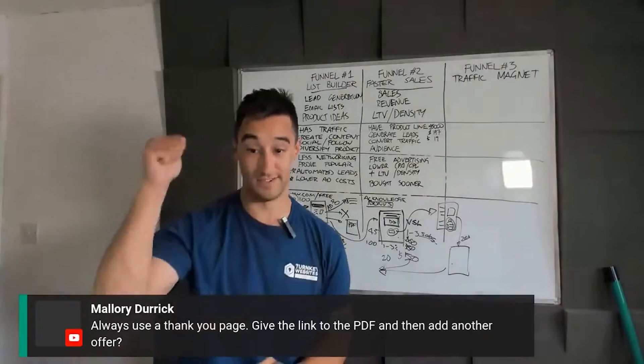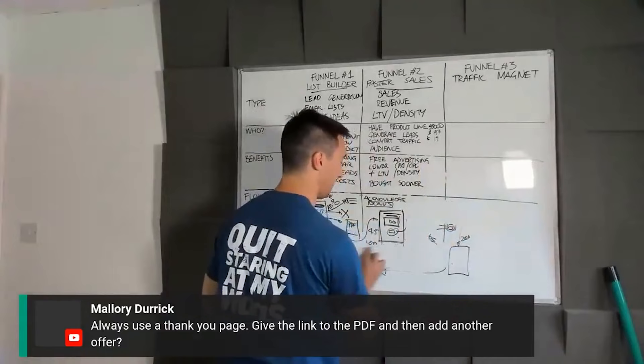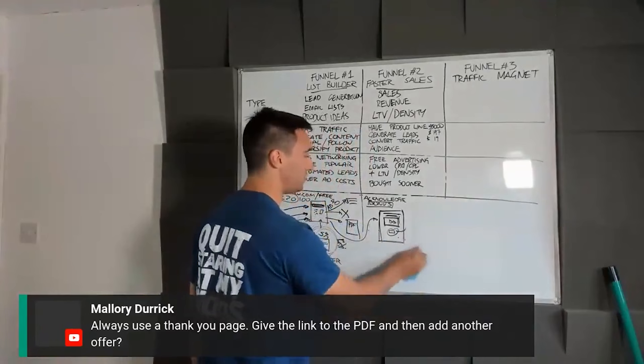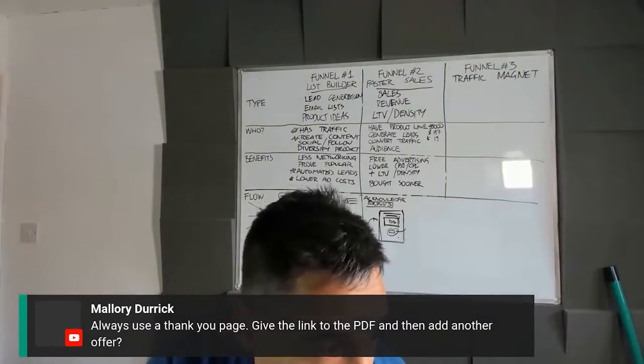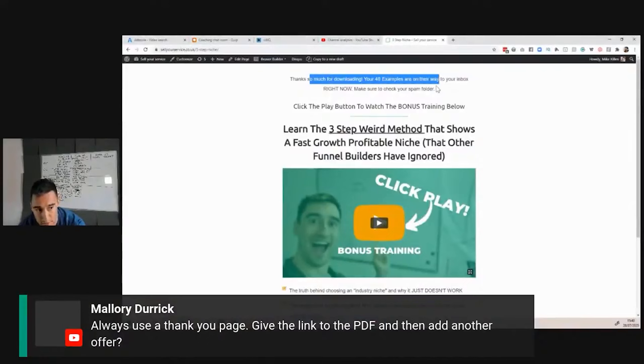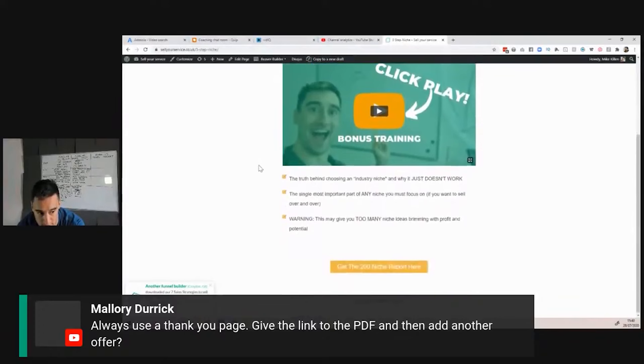We redirect them to a thank you page and say: thank you so much, your downloads are being sent to your email address. Let me show you my thank you page that converts at about 2%: 'Thank you so much for downloading your 49 niche examples — on the way to your inbox right now. Click the play button to watch the bonus training below.' That bonus training then ends up being a sales letter. I'm not saying you'll do this immediately or overnight, but for customers who have a product line, why would you not put an offer in front of someone who just became a lead?